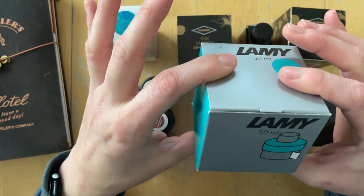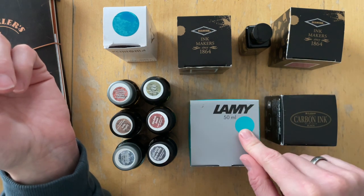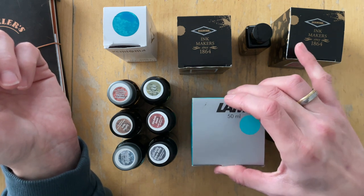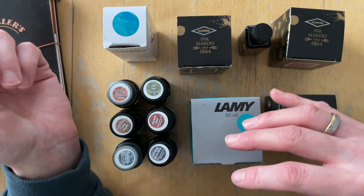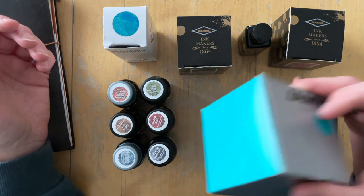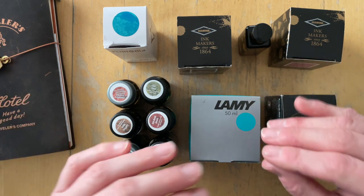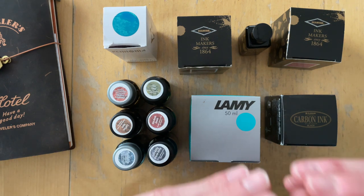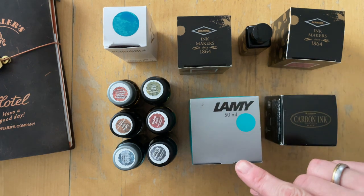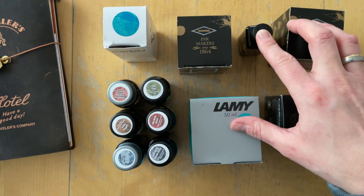This one I had a sample of and really liked the color, so I decided to get the bottle. I probably wouldn't purchase it again just because I really enjoy exploring many different inks and makers — that's part of the fun. There's probably a very similar color I could use as a sample instead. I was just carried away when I purchased these three.